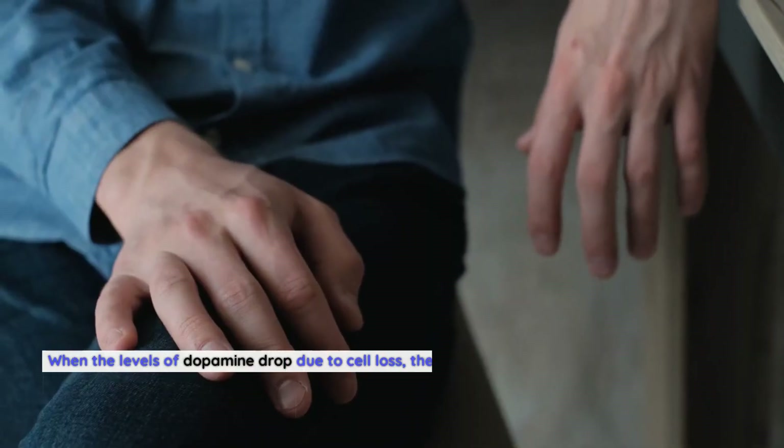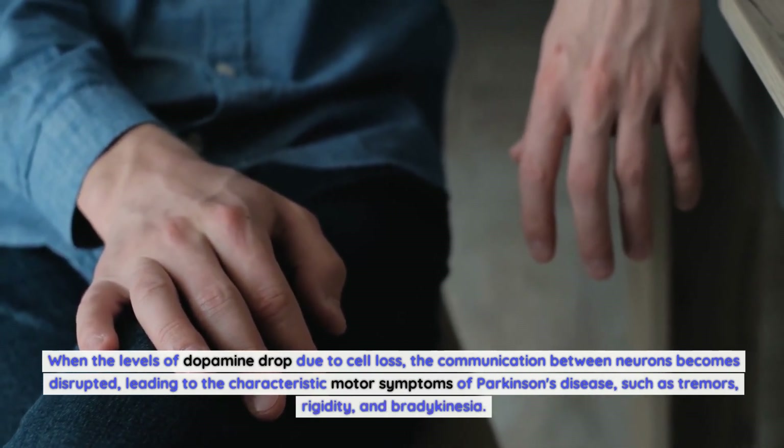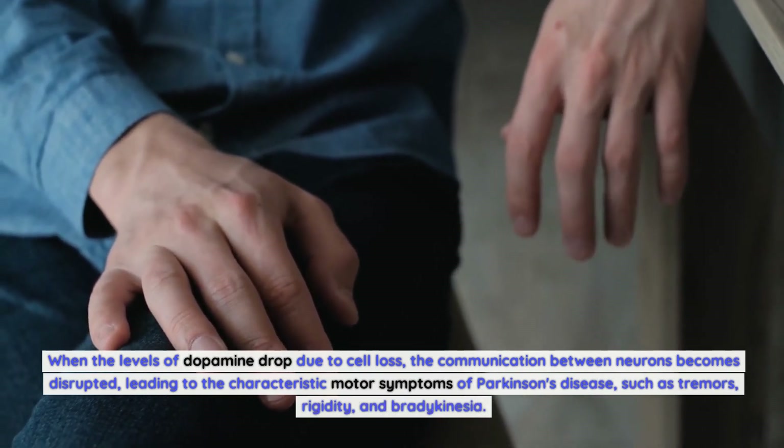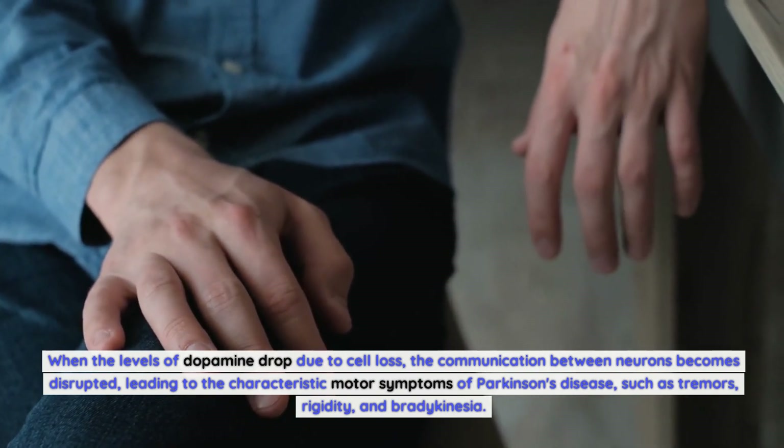When the levels of dopamine drop due to cell loss, the communication between neurons becomes disrupted, leading to the characteristic motor symptoms of Parkinson's disease, such as tremors, rigidity, and bradykinesia.